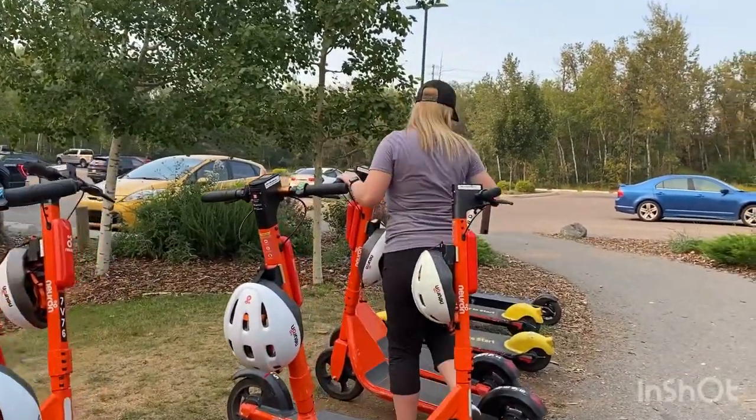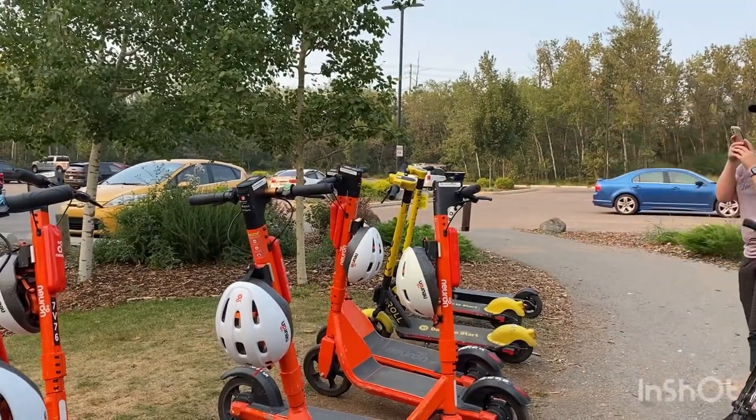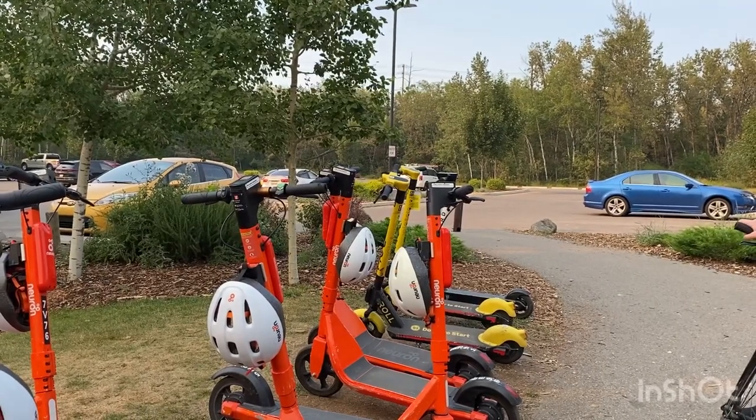When you're done, you have to take a photo of the whole vehicle to show you've returned it in good condition.